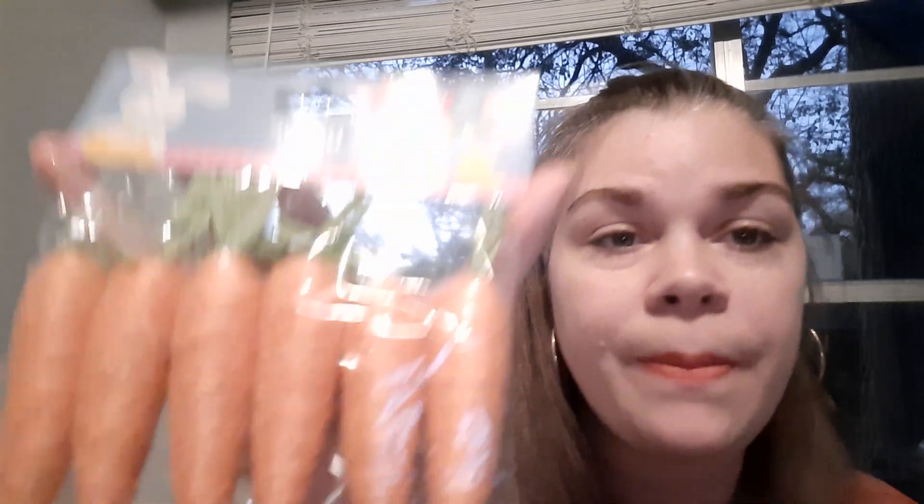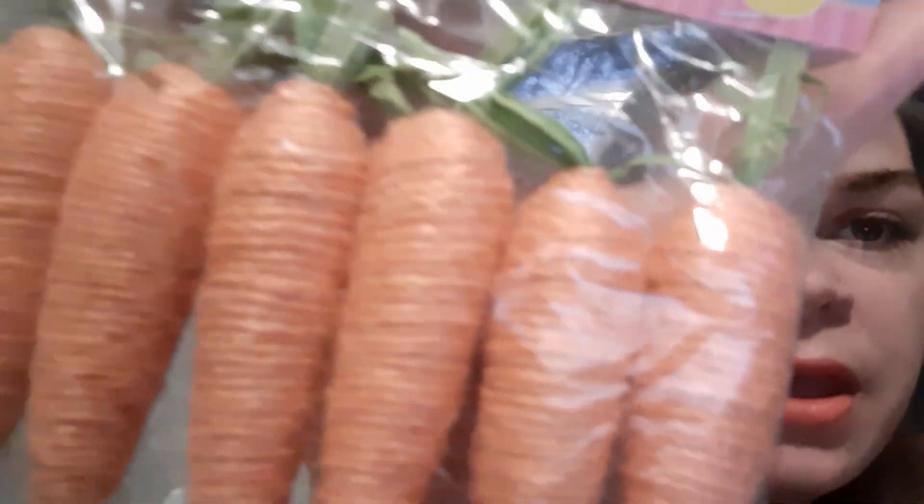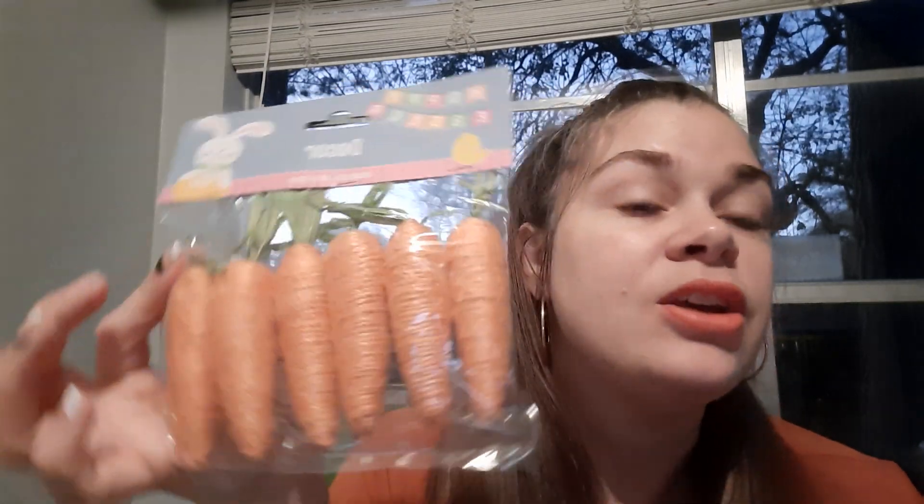That is my St. Paddy's Day stuff. I also found these adorable Easter items — I know Easter is far away, but again, when you see something cute you've got to pick it up because it will not be here come April. This is a six-pack of twine carrots — they look farmhouse and beautiful. You can do so many DIY things with these or just display them for decor. Grab these when you find them, because they will go fast.